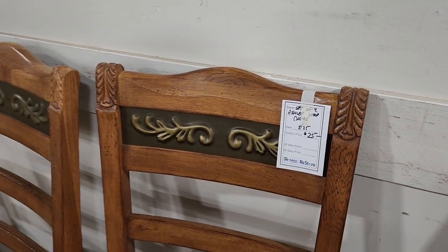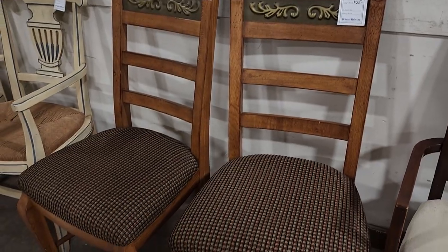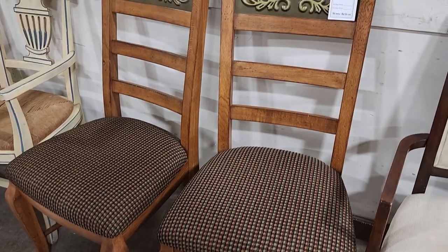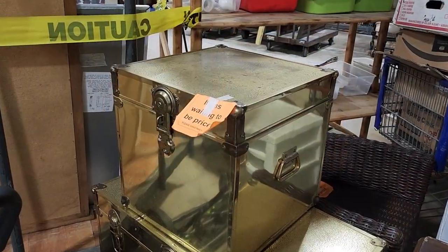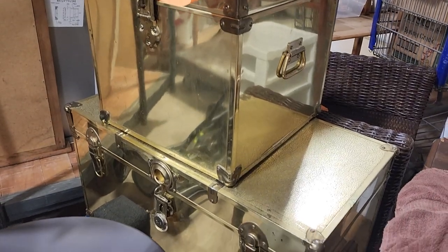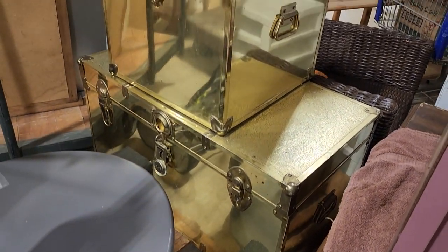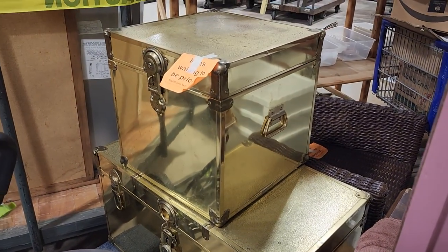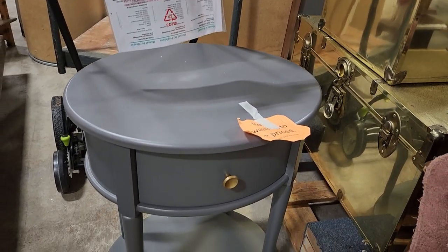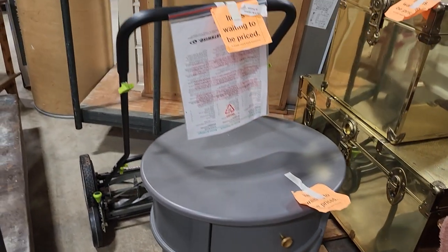Here are two more chairs — $25 for both. I love just that swirly design on the back. If you don't like the seat covers, $0.50 a bolt for that fabric out front. And here are some more of their items waiting to be priced. I'm not a fan of the shiny brass look, but I thought these were really interesting. I swear I think I've seen these at TJ Maxx or Marshalls before. They'll have these out tomorrow with prices on them.